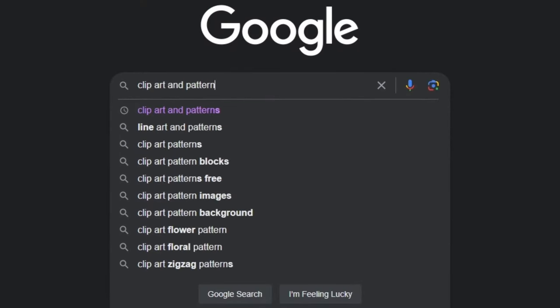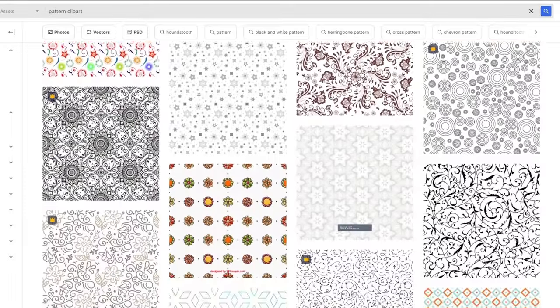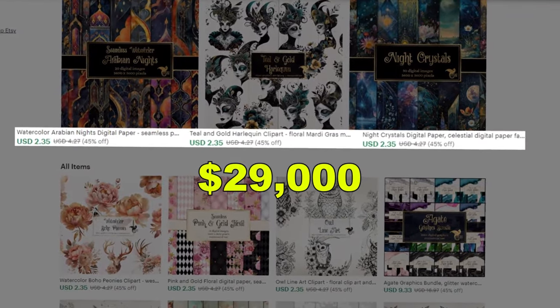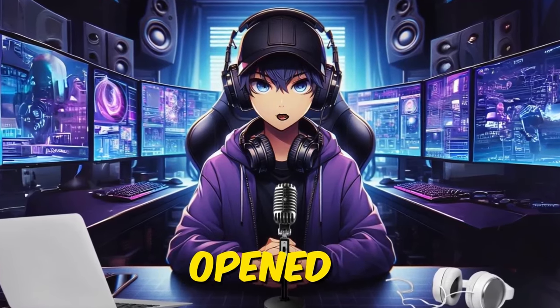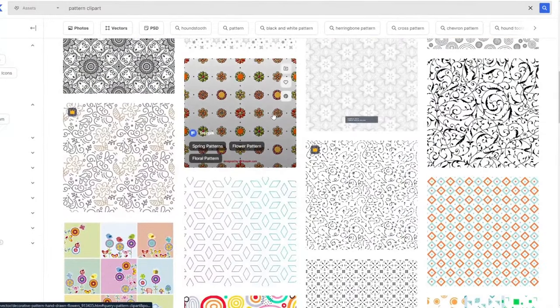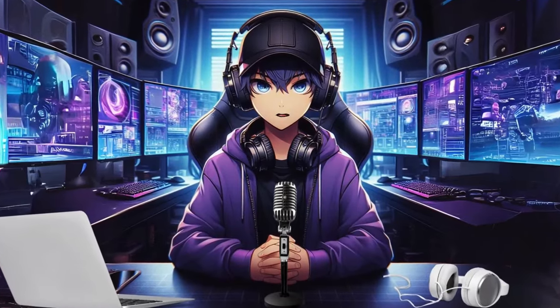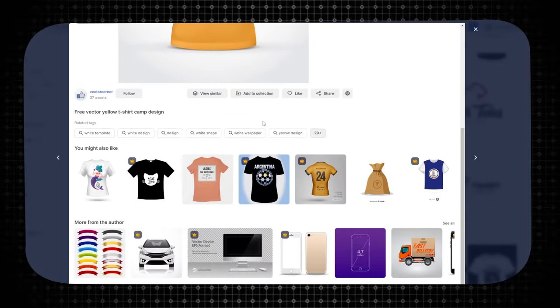Our first idea is selling clip art and patterns. This shop called Digital Curio is making over $29,000 per month selling clip art, and has made over $3 million in revenue since it opened. In the world of digital products, clip art and patterns reign supreme — they add personality to presentations, spice up social media posts, and even breathe life into physical products like mugs and t-shirts.